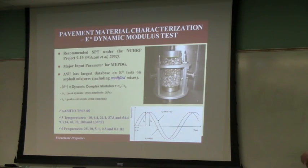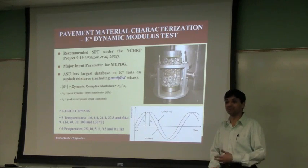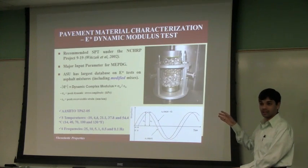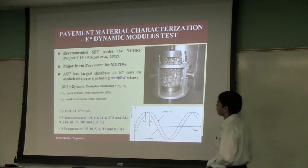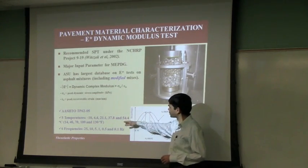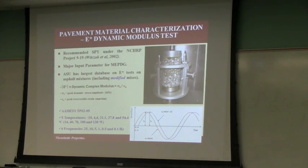We still have 300-plus mixtures in the database. The test protocol was basically an ASTM standard before, but then there were some modifications made during the MEPDG program. It is still an AASHTO temporary protocol as of now but is anticipated to become a full-fledged protocol. So we came up with another figure, but before that we need to understand what are the outputs of this test.